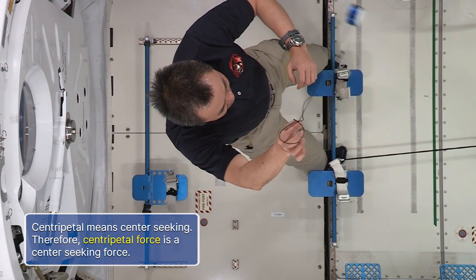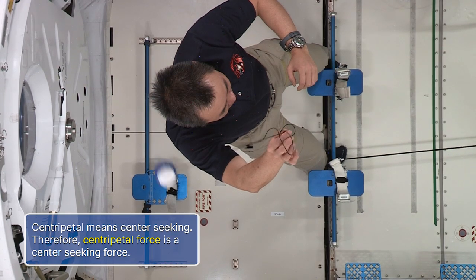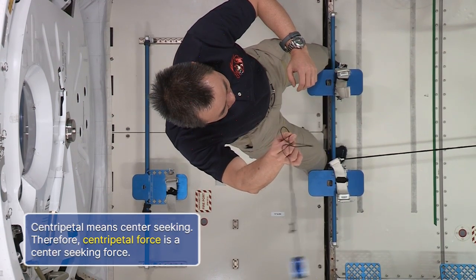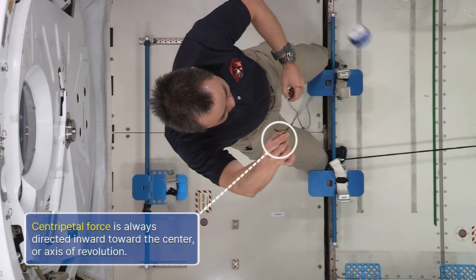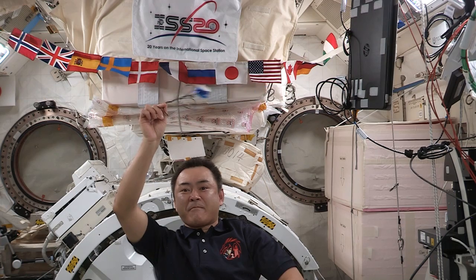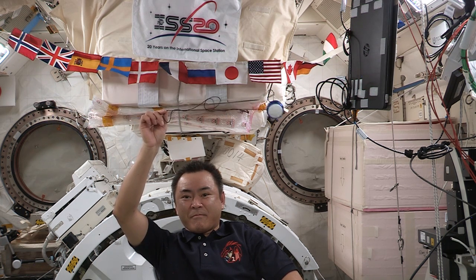It's important to note that centripetal means center-seeking. Therefore, a centripetal force is a center-seeking force. Centripetal force is always directed inward toward the center or axis of revolution. This is because it's the force of tension from the string pulling inward that keeps the yo-yo revolving around the axis of revolution.